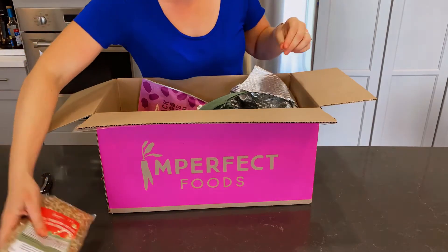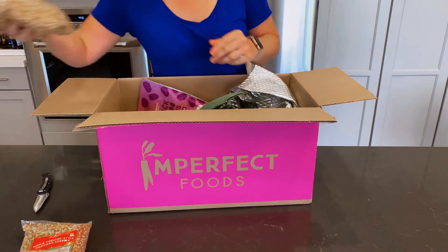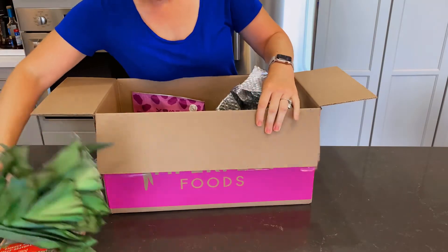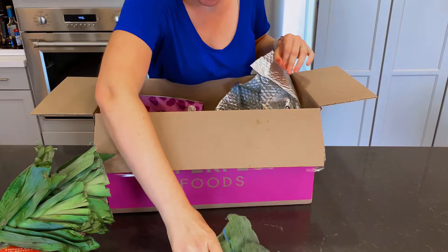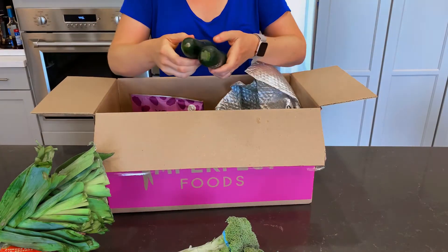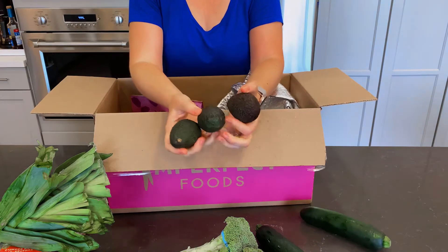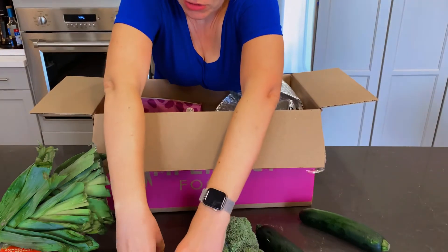We got two of those, so we're well stocked with popcorn for a while. We got some leeks — I'm sure we can make some leek soup, that sounds good. Some broccoli, we get that quite a bit and it's always really fresh. Some zucchinis and some avocados — they're kind of small, but once they ripen up things taste really good.